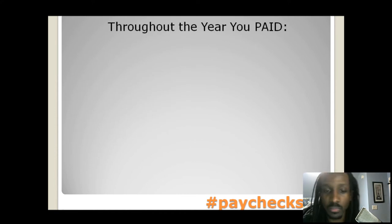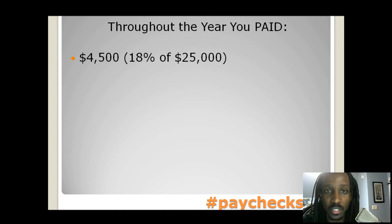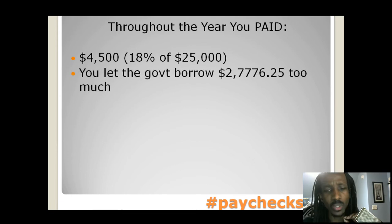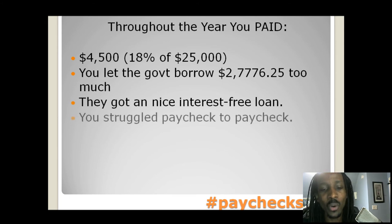Here's the problem. Throughout the entire year, you paid $4,500, which is about 18% of that $25,000. Just look at your last paycheck and figure out how much federal taxes came out — you'll be surprised. That means you let the government borrow $2,700 too much. They got a nice interest-free loan while you struggled paycheck to paycheck the entire year.